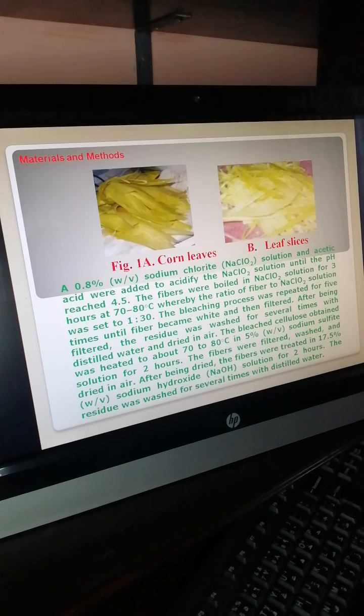The bleached cellulose obtained was heated to about 70–80°C with sodium sulfite solution for 2 hours. The fibers were filtered, washed, and dried in air. After being dried, the fibers were treated in 17.5% sodium hydroxide solution for 2 hours. The residue was then washed several times with distilled water.